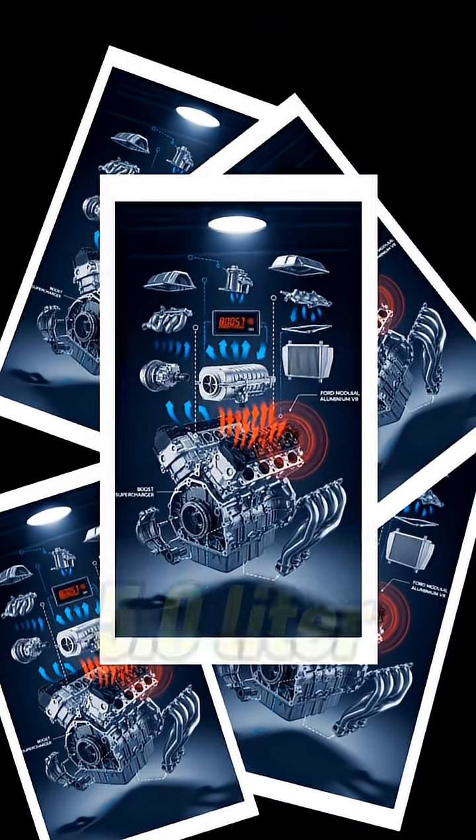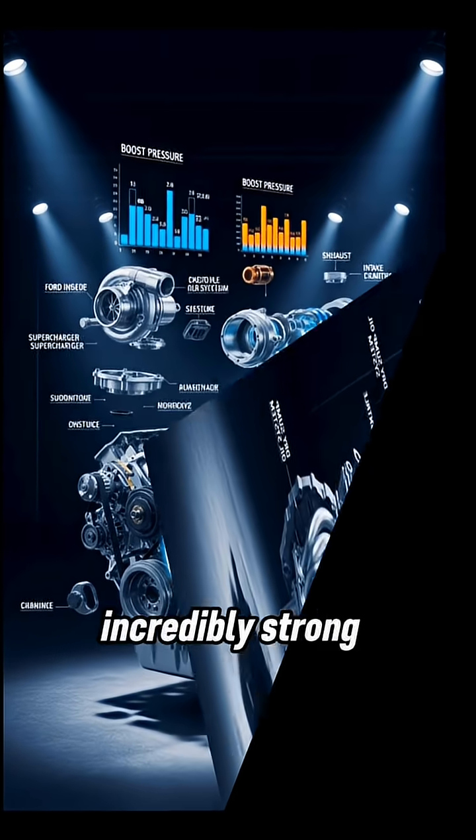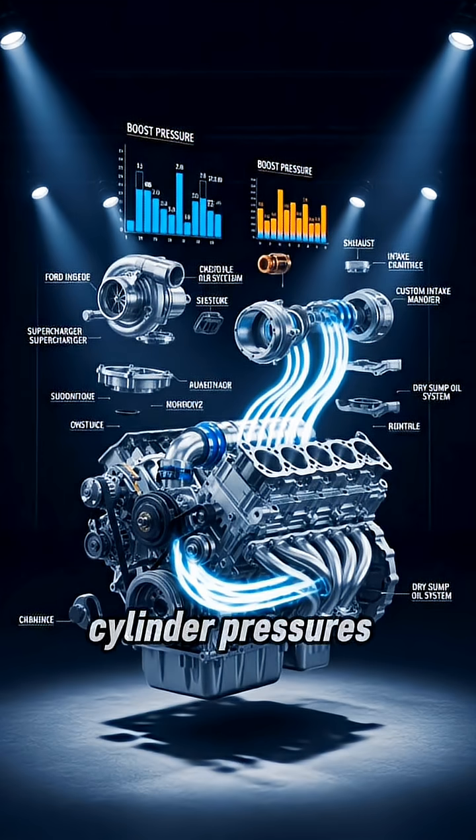Koenigsegg's legendary 5.0-liter twin-turbo V8 starts with an aluminum Ford modular engine block because it's incredibly strong, proven at high boost, and reliably handles insane cylinder pressures.